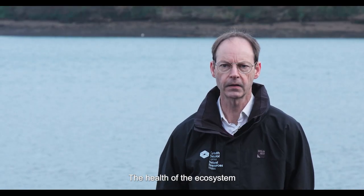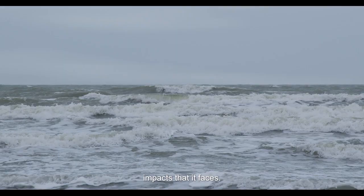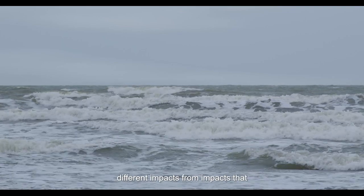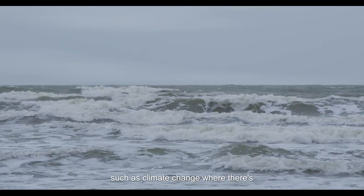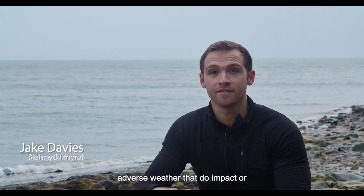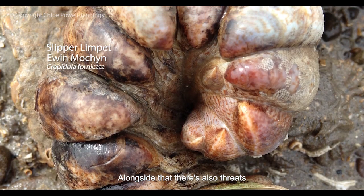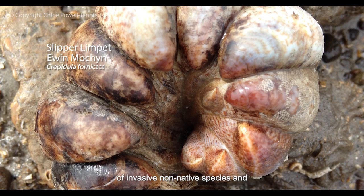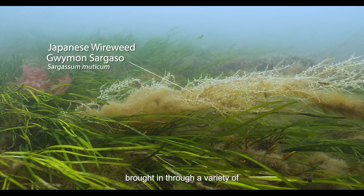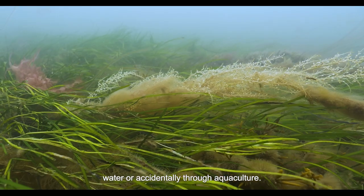The health of the ecosystem depends largely on the sort of impacts that it faces. Marine ecosystems face a variety of different impacts, from impacts linked to climate change, where there's increased storminess or adverse weather that can damage habitats. Alongside that, there are also threats of invasive non-native species, which could be brought in through human activities such as ballast water or accidentally through aquaculture.